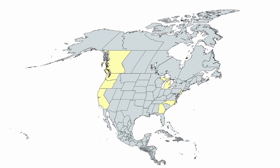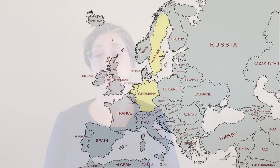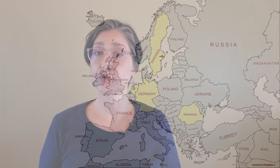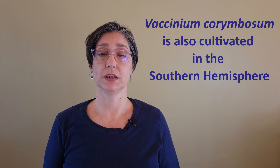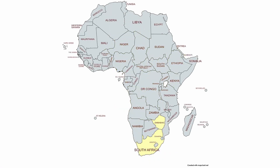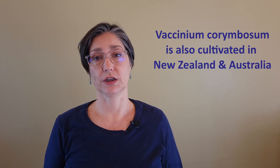In the middle, in Michigan; on the East Coast in Georgia, New Jersey, and North Carolina. Vaccinium corymbosum has been cultivated in Germany, Sweden, and the Netherlands since the 1930s. Romania started cultivating tallbush blueberries in 2000 and is rapidly increasing production. Vaccinium corymbosum is also cultivated in the Southern Hemisphere, in Peru, Brazil, Chile, Argentina, and Uruguay, as well as in South Africa and Zimbabwe, and in New Zealand and Australia.